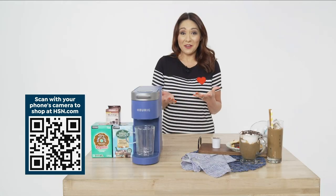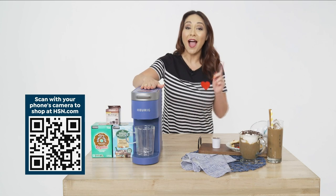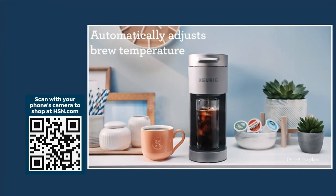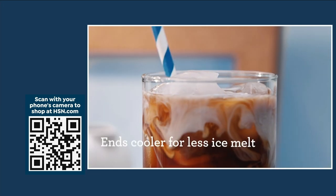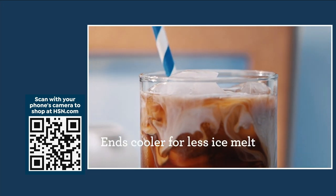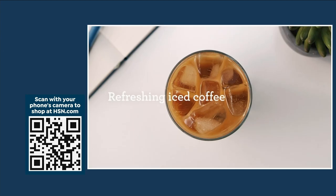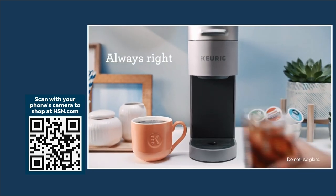It doesn't matter — you can have the best of both worlds thanks to the Keurig K Slim iced and hot single serve coffee maker. You can brew over ice with automatically adjusted brew temperatures that start hot to extract flavor and then cool for less ice melt. Full flavored hot coffee, refreshing iced coffee — always easy.